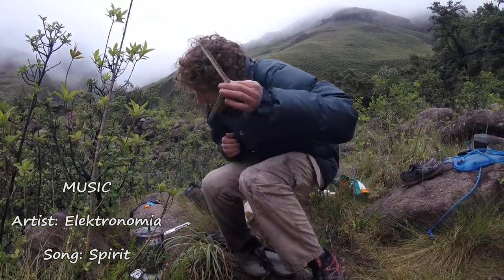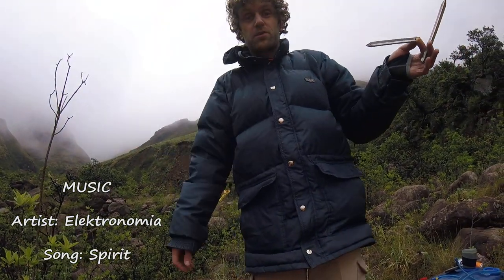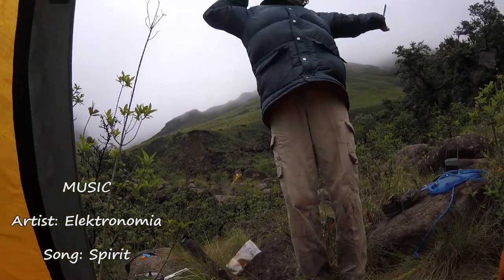Ralph, on a scale of 1 to hypothermia, how cold are you right now? What's lower than hypothermia? Absolute zero — yes, that's me. My molecules are no longer working. It's a good route.